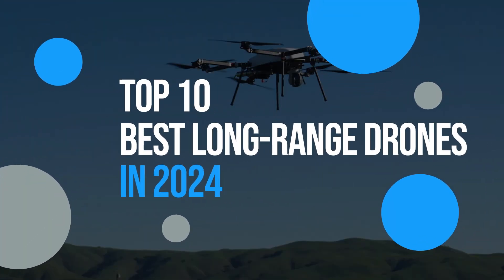Top 10 Best Long Range Drones in 2024. Hello and welcome to Drone Lost, the channel where we review the latest and greatest drones on the market. In this video, we are going to show you the best long-range drones — the drones that can fly far and fast, capture stunning aerial footage, and perform amazing manoeuvres. Whether you are a professional filmmaker, a hobbyist, or a drone enthusiast, you will find something that suits your needs and budget in this list.